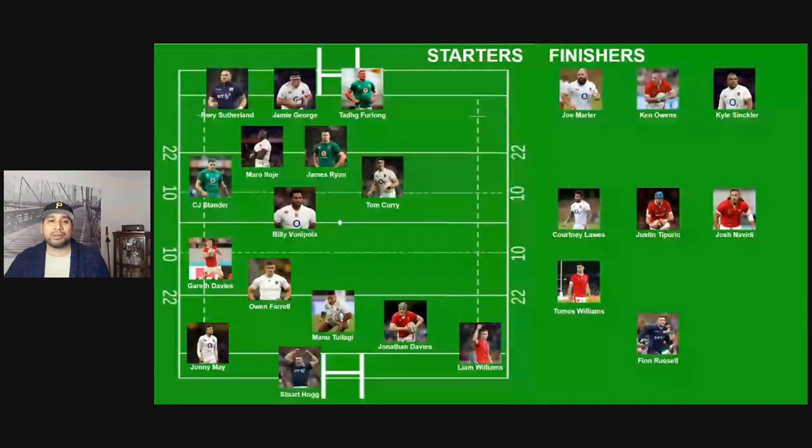That video outlines the strategy I'm looking to select, but it also outlines the rotation policy I have for each of the major categories of selections — we're generally going with a high rotation policy for the front row. Let me just get straight to the selections right now. Here is the Huckertime Rugby selection for the British and Irish Lions team in 2020.